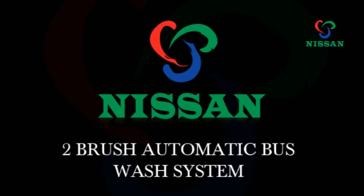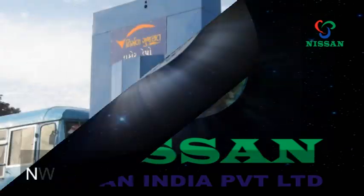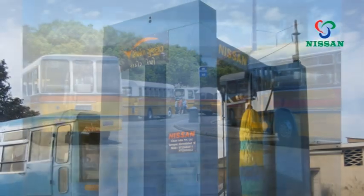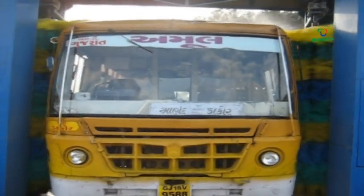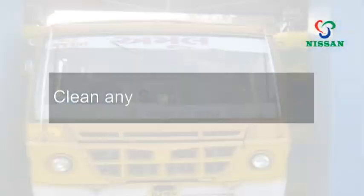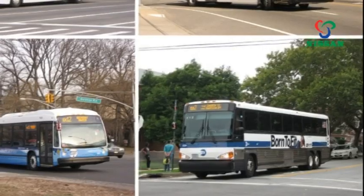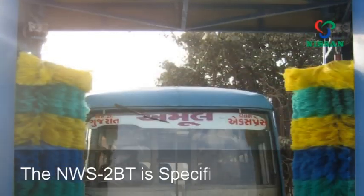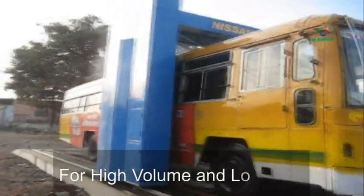Nissan Clean India is proud to present the NWS 2BT, a total vehicle wash system. The 2-brush automatic bus wash system is designed to clean any size of buses in a fleet, even multi different size buses. The NWS 2BT is specifically engineered for high volume and long life.